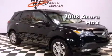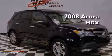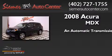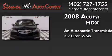This is a 2008 Acura MDX. This crossover has an automatic transmission and a 3.7 liter V6.